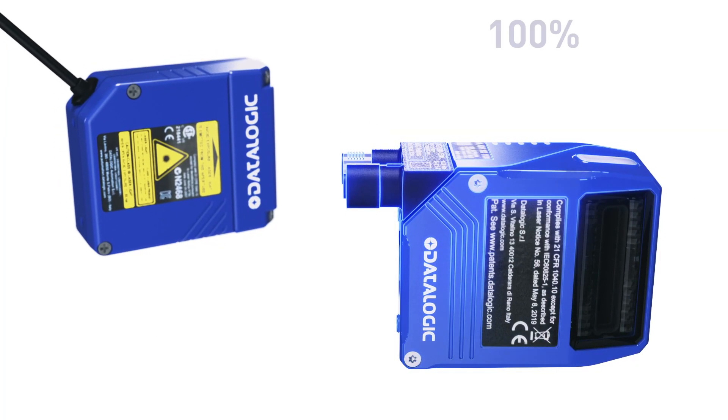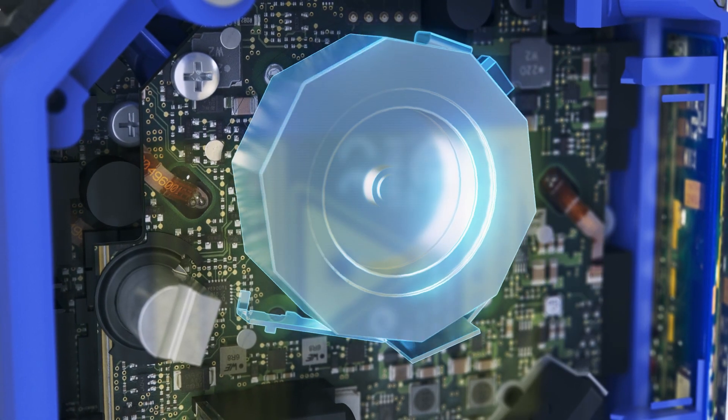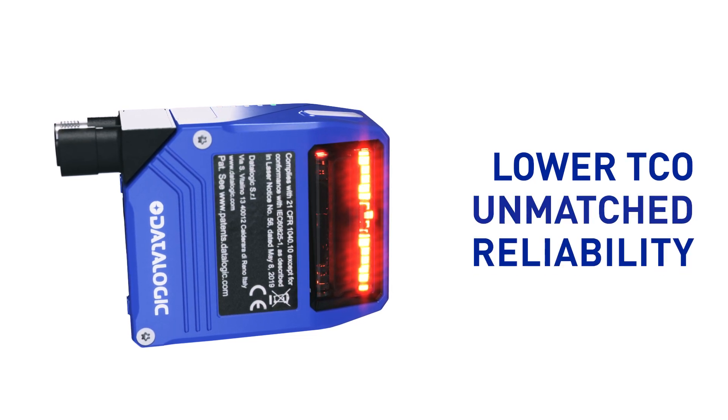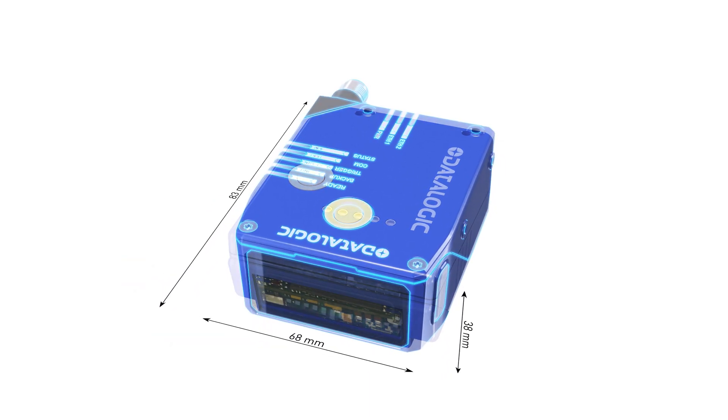Blade is a linear imager with 100% fixed components — say goodbye to failures due to moving parts. Lower total cost of ownership thanks to unmatched reliability over the product life cycle.